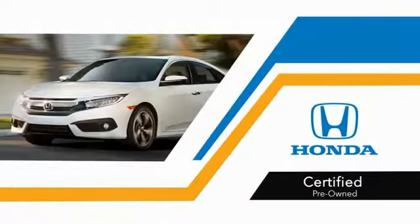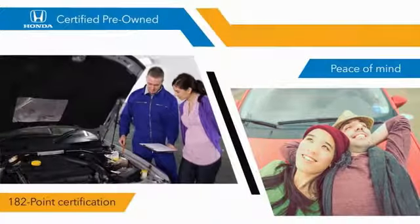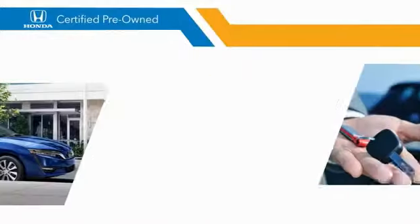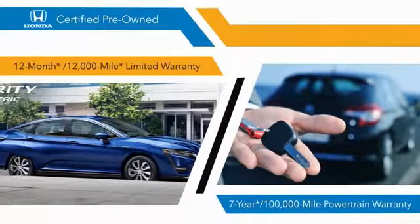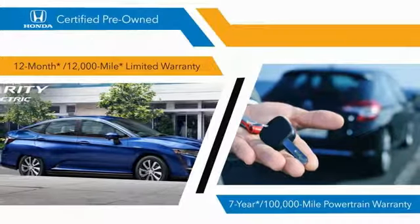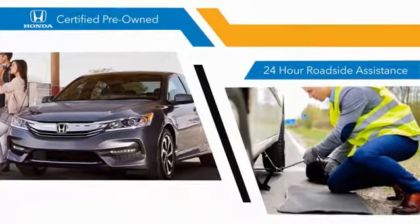With Honda certified pre-owned vehicles, you know that you're going to be taken care of. 182-point inspections, 12-month 12,000-mile limited warranties, and 7-year, 100,000-mile powertrain warranties all provide the comfort you're looking for in a pre-owned vehicle.